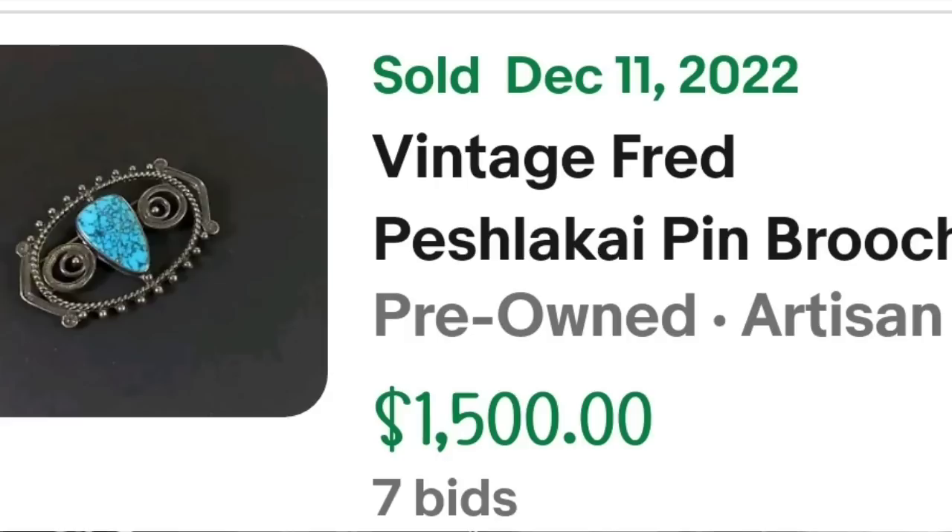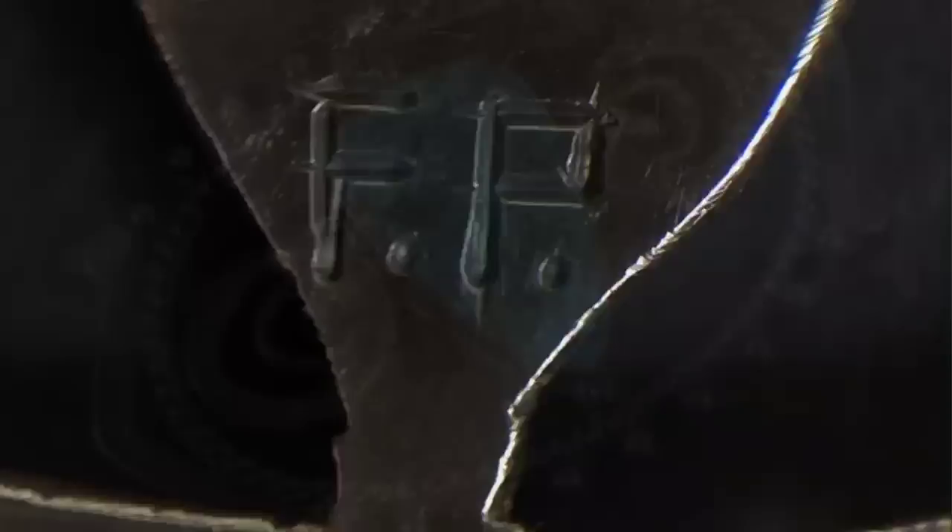Up next is a brooch that did sell for $1,500, by another artist I did not know: Fred Peshlaikai. This is a vintage Fred Peshlaikai pin brooch with turquoise stone artisan jewelry rope oval. It was an auction, got 7 bids, and sold for $1,500. Here you can see that brooch up close — a beautiful beautiful piece of turquoise. On the back it was clearly initialed FP. You can search FP brooch to find out it stood for Fred Peshlaikai.